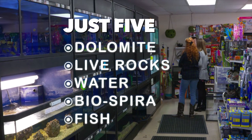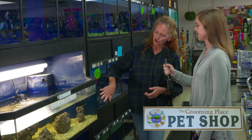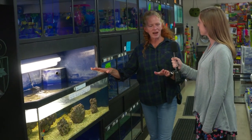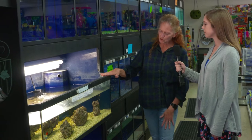With five ingredients — dolomite, live rock, water, and BioSpira, which you can just dump in and it's ready for your fish — you can have yourself a nice saltwater tank. This is our FOWLR tank and it was really easy to establish. We have BioSpira that you can put into your tank immediately and put fish in right away.